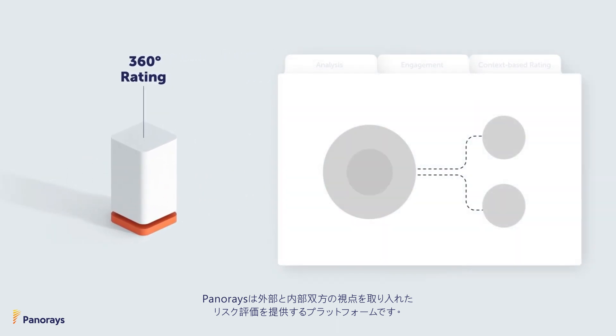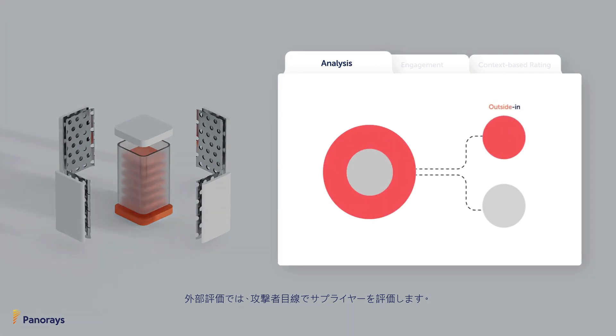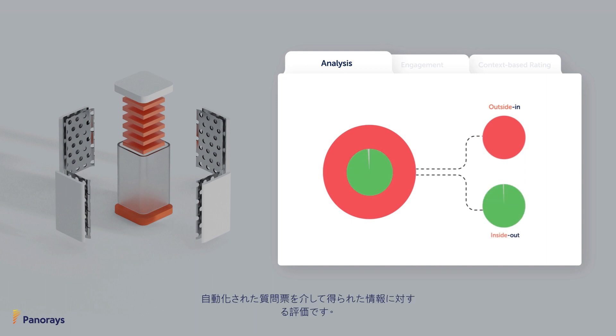TanaRays is the only platform that provides a 360-degree cyber risk rating. An outside-in view mimics how a hacker might evaluate your supplier. This is combined with an inside-out view through an automated smart questionnaire that considers standards and regulations such as GDPR, CCPA, and many more.